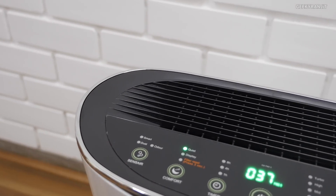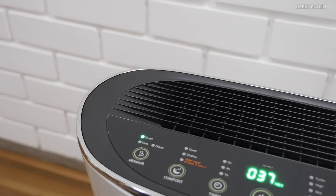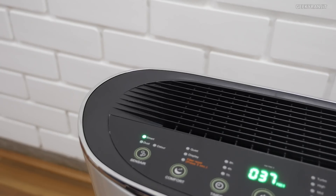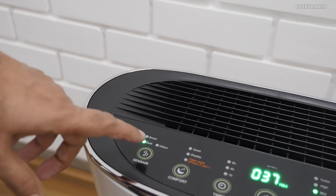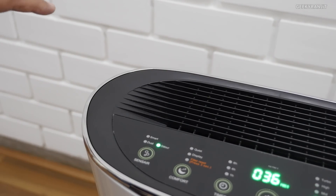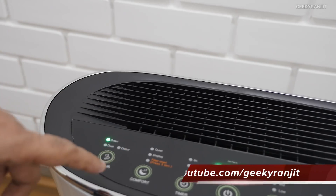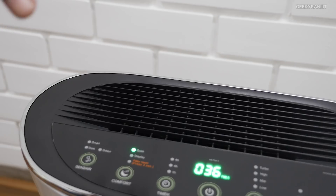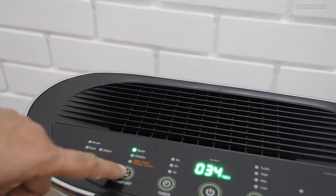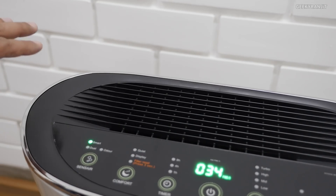Apart from that, we have a lot of modes. This unit has Sensei technology, and I generally use it in smart mode. But you can also switch to dust mode only, or switch to odor mode if you just want to remove bad odors. There's also a quiet mode — as you can see it has become really silent. I generally leave it on smart mode.